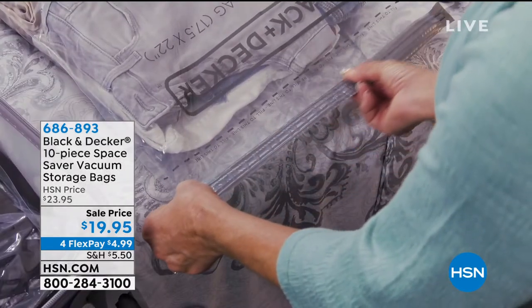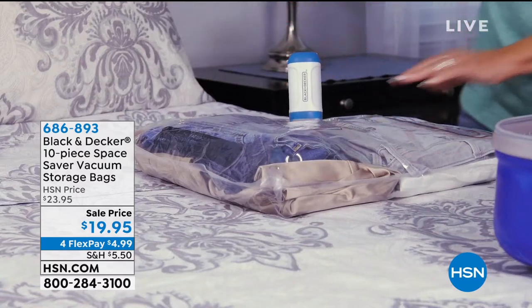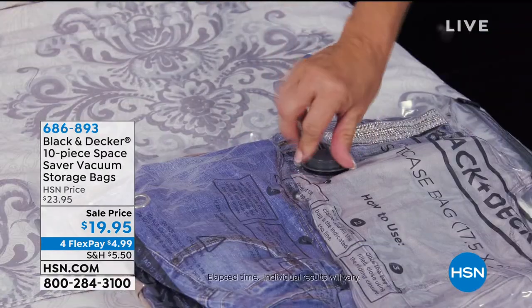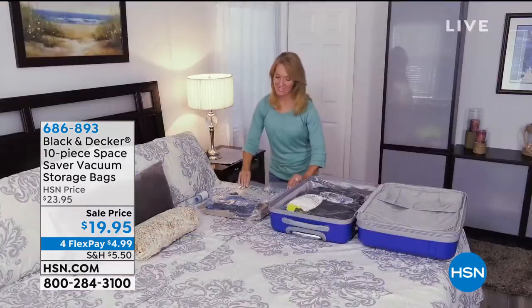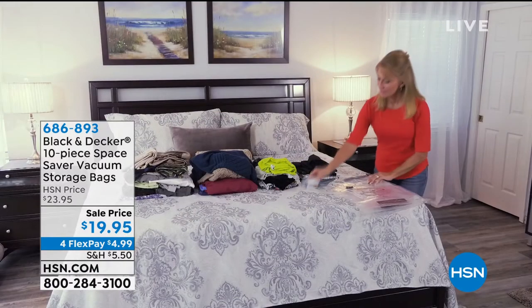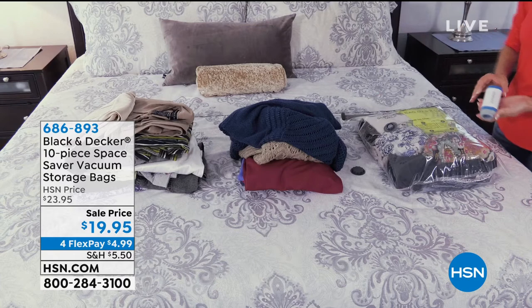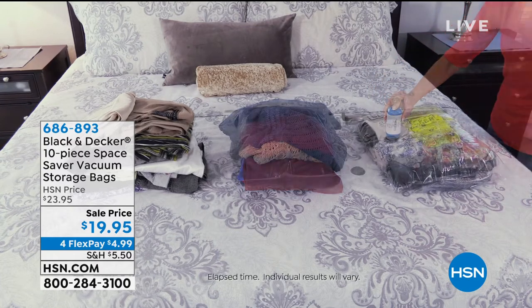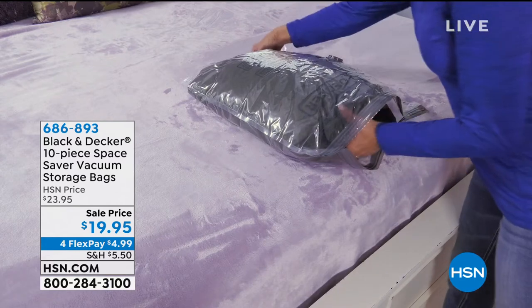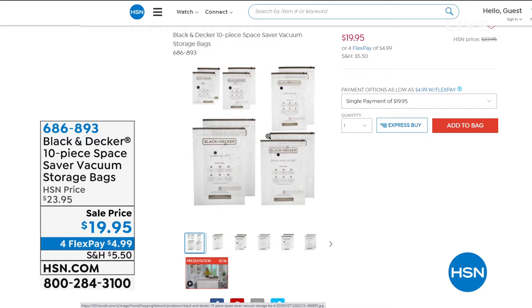One more great way to maximize closet space: when it's not winter your winter clothes are packed up, and when it's not summer your summer clothes are packed up. From Black & Decker, a 10-piece Space Saver vacuum storage bag set. Keeps bugs out, dirt out — waterproof and airtight and reusable. Lowest price ever: $19 and some change, with four flex pay at $4.99. You get two small, two medium, two large, two extra large, and two jumbo bags. Small is 15x21 inches, jumbo is 35x51 inches. Item number 686893.